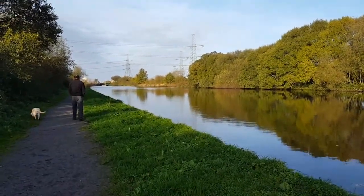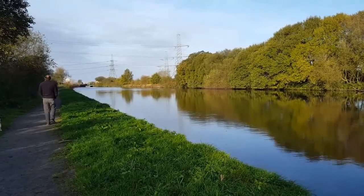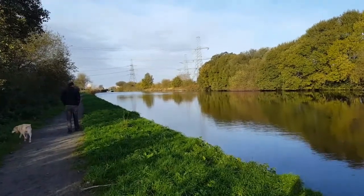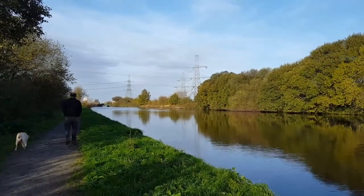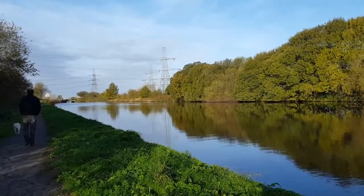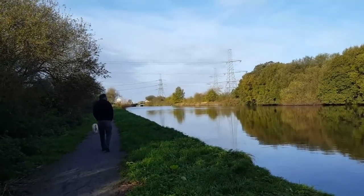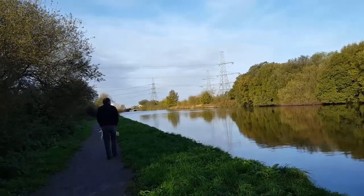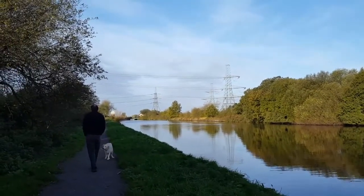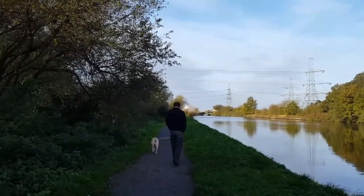What an absolutely stunning morning for the very end of October. It's not cold, there's a very slight breeze, and as you can see the sunshine is just amazing — really nice morning for a walk. You might be able to see up ahead, we're getting a bit closer to the odd-looking bridge I talked about earlier. We'll have a closer look when we get there — not too sure how that works at the minute.